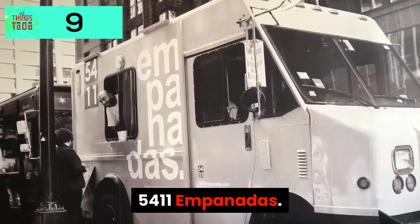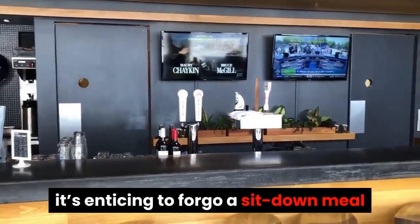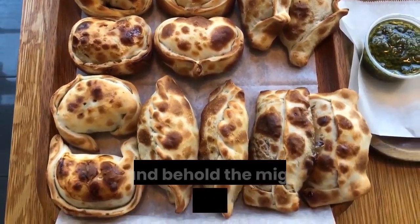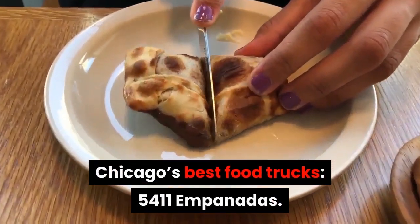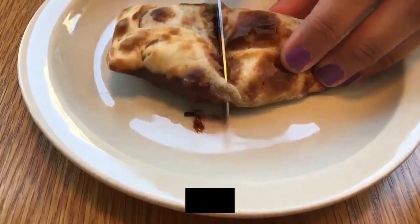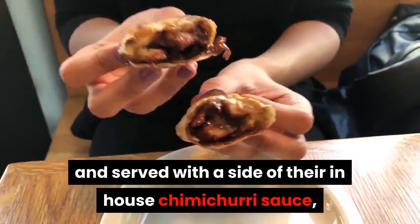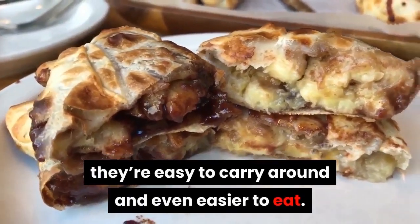5411 Empanadas. There are so many things to do in Chicago, it is enticing to forgo a sit-down meal and opt for the easy accessibility of street food. Lo and behold, mighty empanadas at one of Chicago's best food trucks: 5411 Empanadas. Baked to dark gold perfection and served with a side of their in-house chimichurri sauce, they're easy to carry around and even easier to eat.